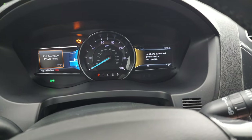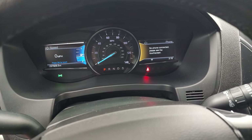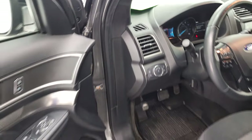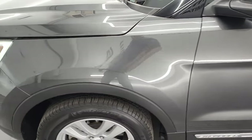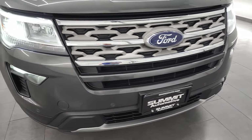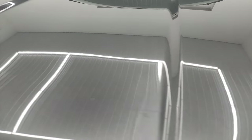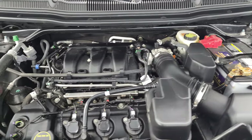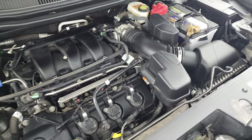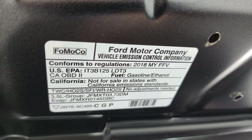We'll start it up, take a look under the hood, and check out all those LED lights and fog lights. Starts right up — no check engine lights or anything like that. Under the hood we have the 3.5 liter V6 engine. The engine bay is very clean and runs very smooth. Once again, this Explorer has been fully safetied and inspected by our service shop, has a fresh oil and filter change, all the fluids have been checked and topped off, and it is 100% ready to go.